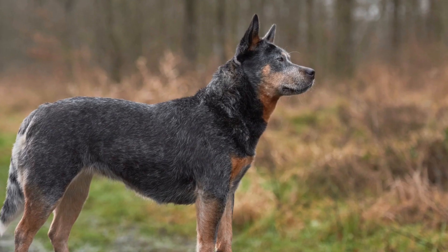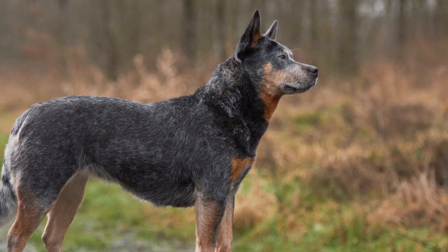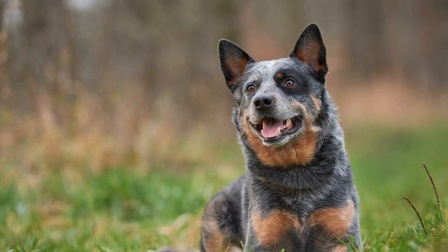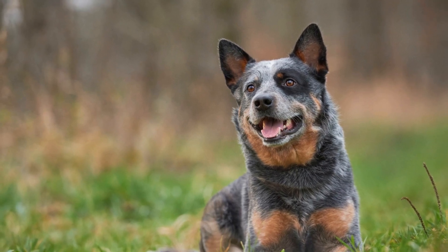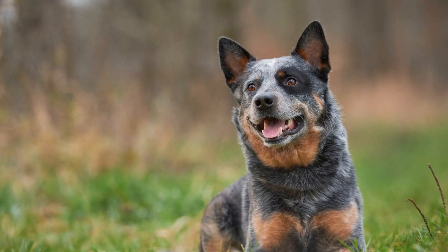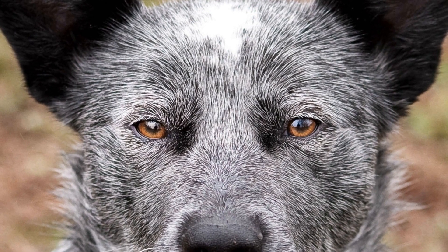Three: establish safe spaces. Create designated spaces where the cat can retreat to if they feel overwhelmed or need a break from the dog. Provide vertical spaces, such as cat trees or shelves, where the cat can observe the dog from a safe distance. This allows the cat to have control over their environment and provides a sense of security.